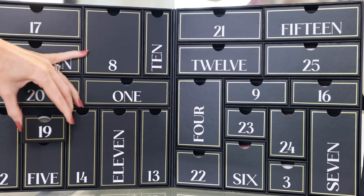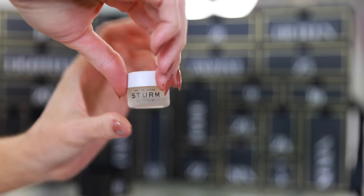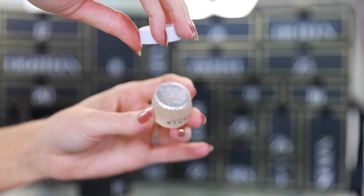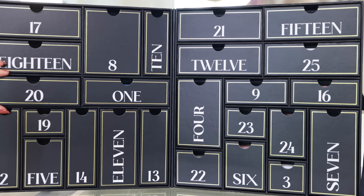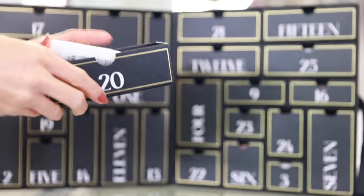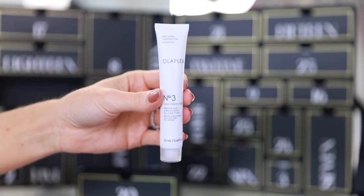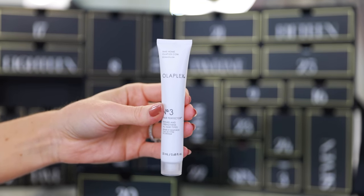In drawer number 19 we have a Dr. Barbara Sturm lip balm. This might be the teeny tiniest little sample in the entire advent calendar. It's a lip balm so it's okay that it's pretty small — it would fit into a very small purse, which has its own convenience. Not the most impressive drawer, but still a really cute product. Drawer 20 is another favorite — the Olaplex Number Three Hair Perfecter. This is really convenient because I generally travel with my full-size bottle, so now I can just take my little sample tube instead.